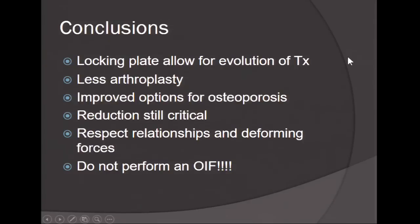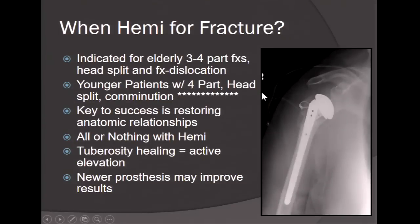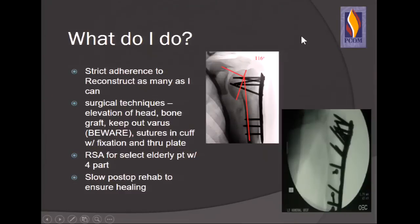In conclusions: locking plates have allowed for evolution of treatment and we can use less arthroplasty. Reduction is still critical — you have to respect the deforming forces and don't just perform an ORIF. For hemi-arthroplasty for fracture, I use it in a very limited focus: the younger patient with a four-part fracture or a head split. With hemis, it's all or nothing — if they heal their tuberosities they do great; if not, they have no pain but no function. I'm very conservative with proximal humerus fractures — the pendulum has swung more toward conservative treatment, especially in the elderly. I fix as many as I can using surgical techniques based on anatomy and avoiding deforming forces, use reverse shoulder arthroplasty for select elderly patients with four-part fractures or instability, and use slow post-op rehab to ensure healing.